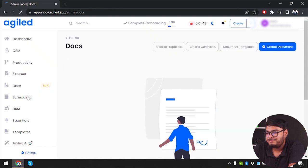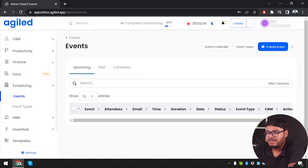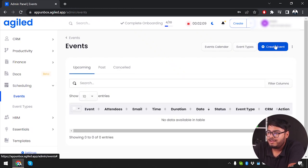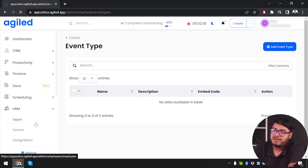In Docs, we can write down and store notes — nothing too special there. Under Scheduling, we can schedule meetings and manage events — viewing past, canceled, or upcoming events and creating new ones. We also set event types: what kinds of events our company typically holds, with fields for name, description, embedded code, and action.